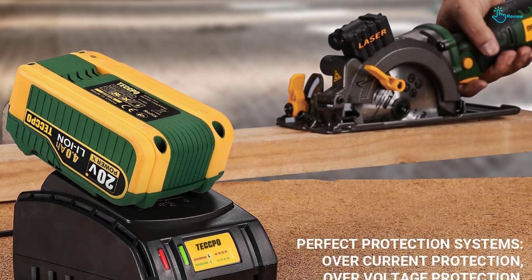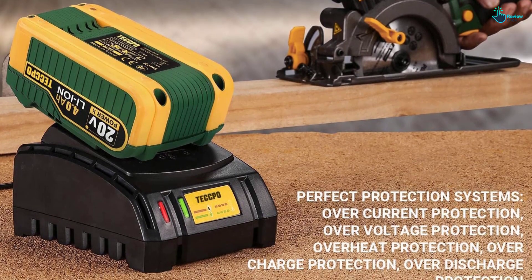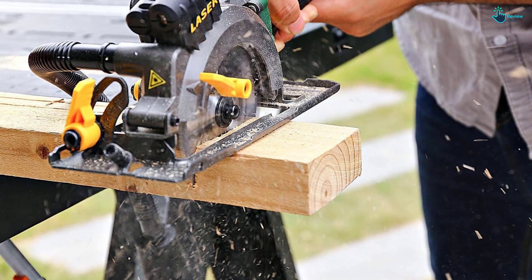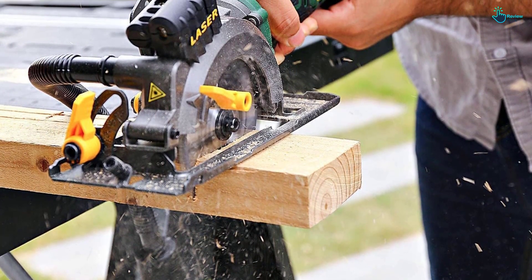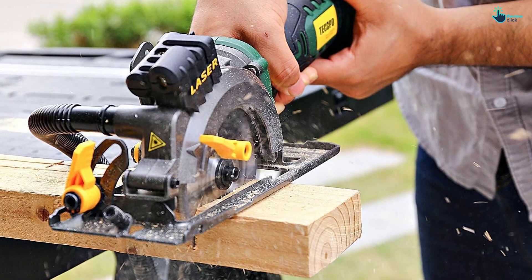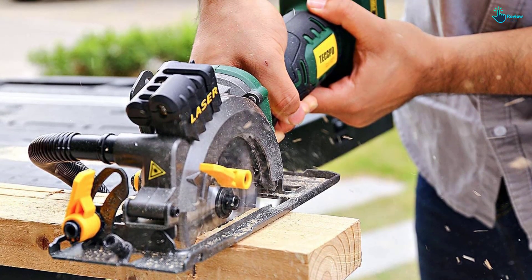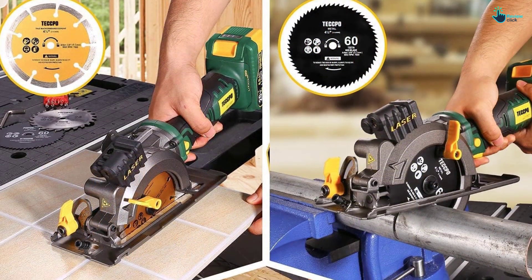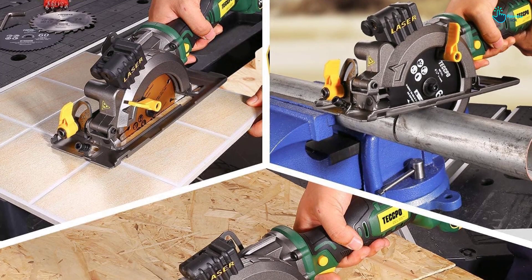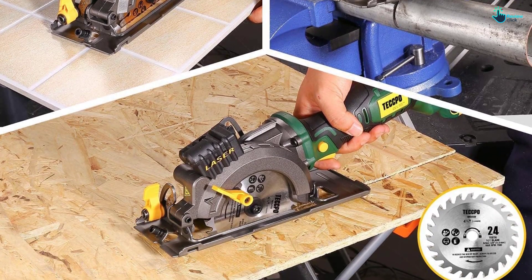One satisfied buyer reviewed this circular saw and wrote: for a battery powered model, it's incredibly strong — can create an angle from 0 to 45 degrees at a depth of 1 to 1.1 inches at 90 degrees and 1 and an eighth inch at 45 degrees. Power safety features include a metal blade guard, rubberized grip, and a double protection button. Another buyer added: great circular saw — lightweight, easy to use and adjust, accurate cuts, and best battery life of any of my other tools.